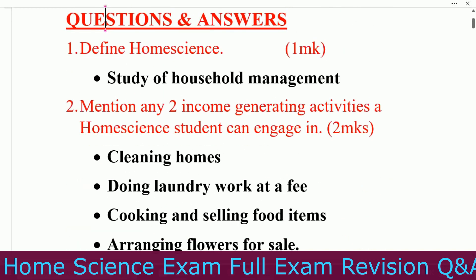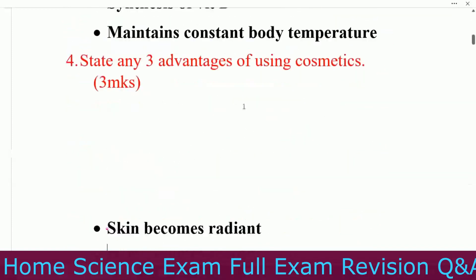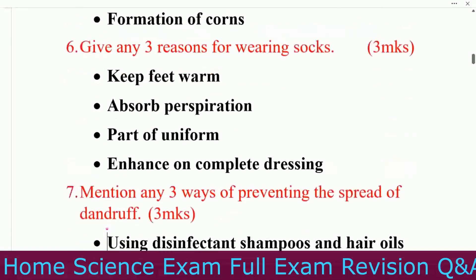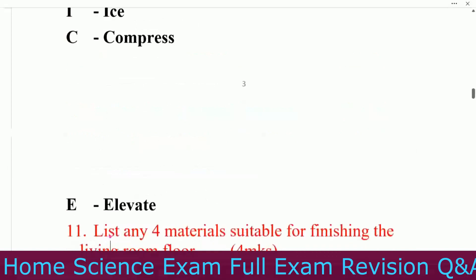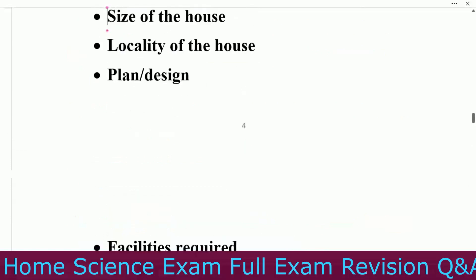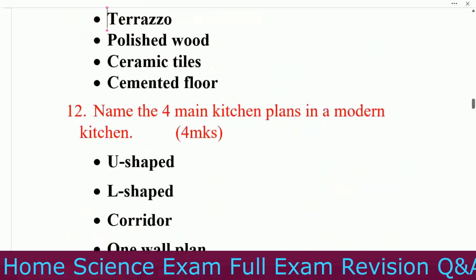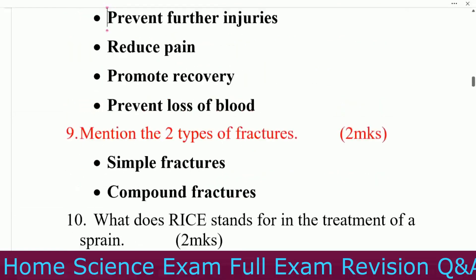Good afternoon, our listeners. Welcome to our video today. As you can see, today we are dealing with the home science exam. This is a full exam out of 100 marks. You can see we have very many questions here and answers for you. These are the same questions that they repeat in your exams — CATs, midterm, end of term, end of year, and even KCSE. If this is your first time watching our videos, take a few seconds to subscribe to our channel, like this video, and turn on notifications.